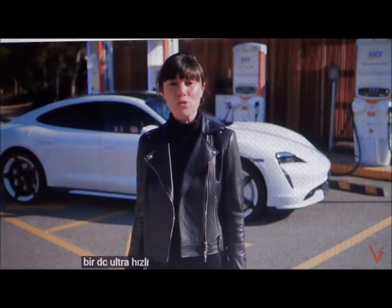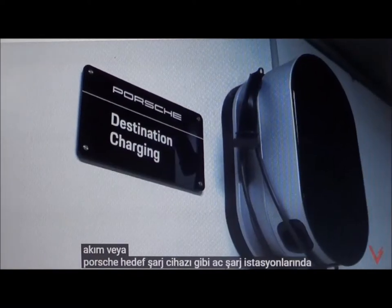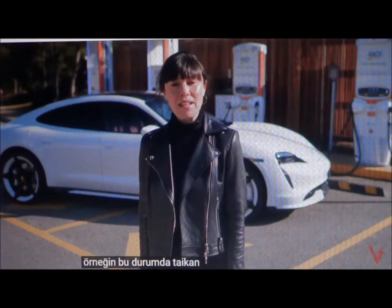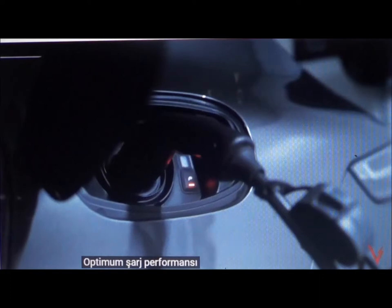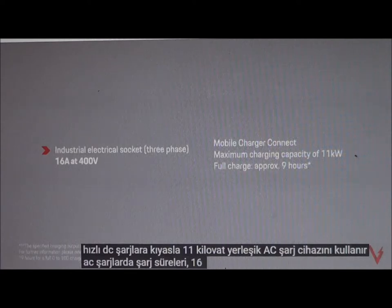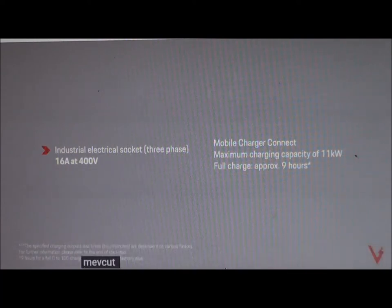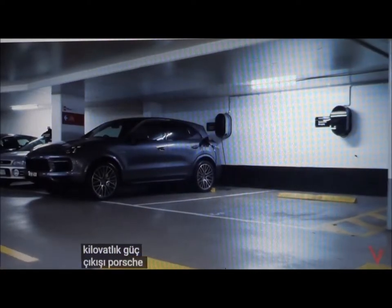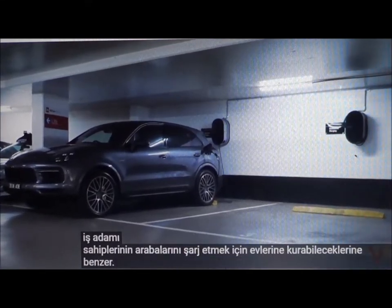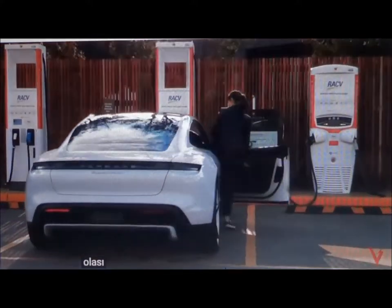If you're not around a DC ultra-rapid or fast charger, then you can also charge at alternating current or AC charging stations, such as the Porsche Destination charger, for example. In this case, the Taycan uses the 11-kilowatt onboard AC charger for optimum charging performance. Compared to ultra-rapid and fast DC chargers, charging times at AC chargers are slower — around nine hours — to charge from a 400-volt AC industrial three-phase socket with 16 amps of current and 11 kilowatts of power output. The Porsche Destination charger is also similar to what Taycan owners may install at home to charge their car. Your Porsche Centre can connect you with the right expert to assess your infrastructure at home in order to provide the best possible charging options.